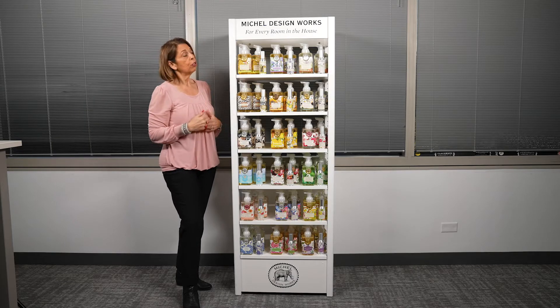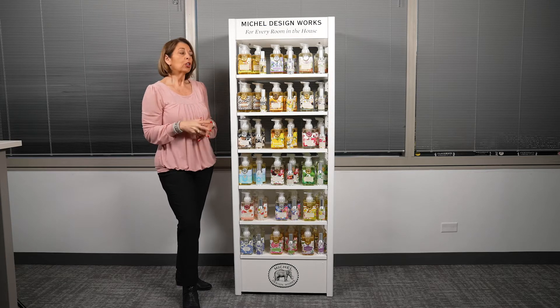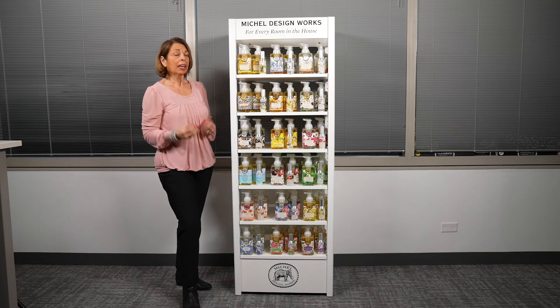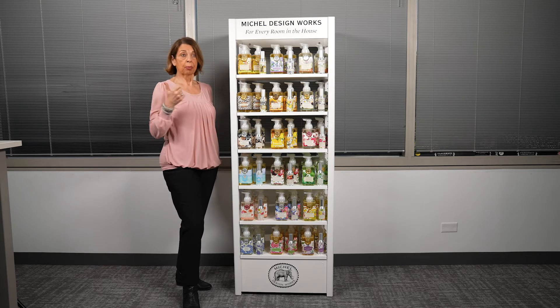We also want to help you get a little more margin on these foamers. Give your sales rep a call, or reach out to our customer service department. We're going to give you information on how you can get our number one selling item in your store, and how to increase your margin on those items. Really excited about this program — jump in while you can.